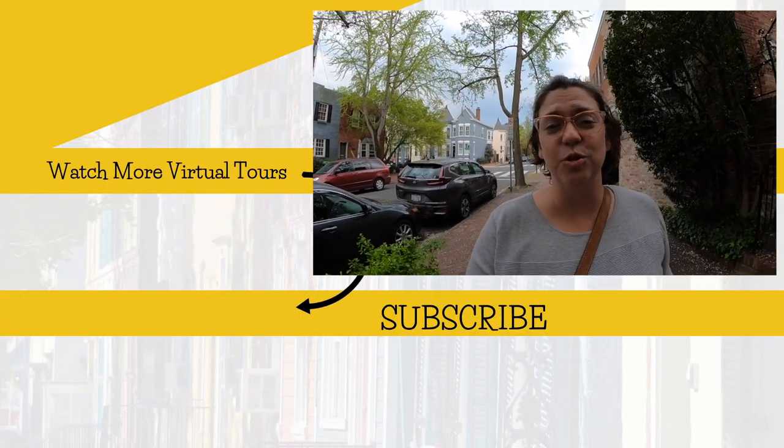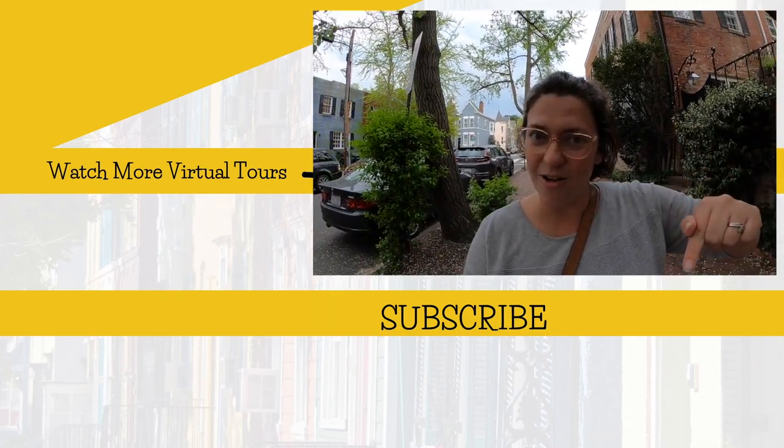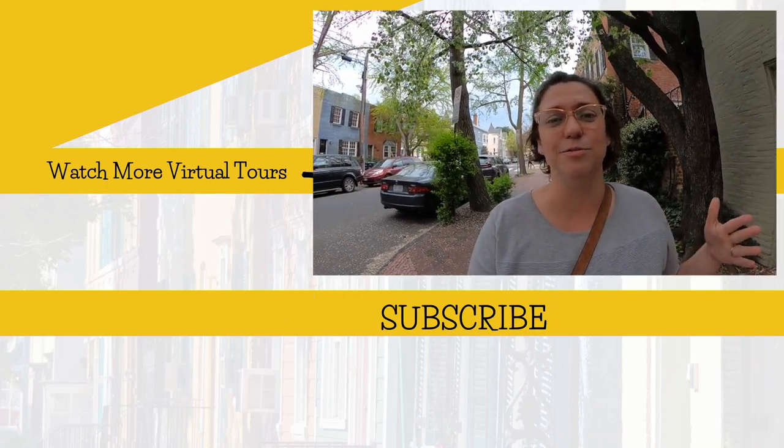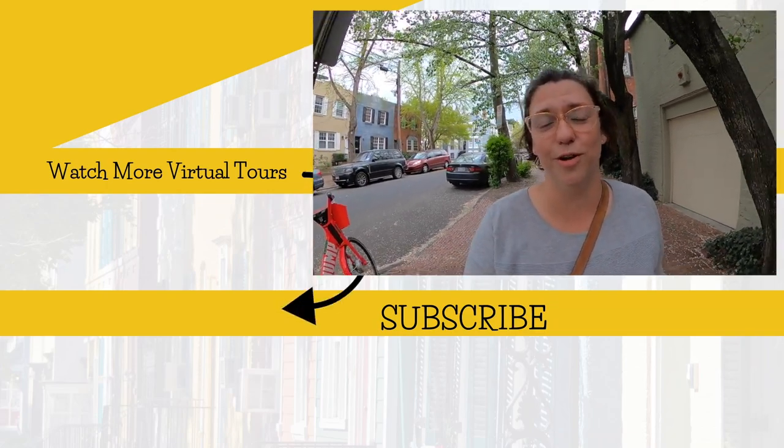Thank y'all so much for walking around Georgetown with me. We have another great video coming up for you right now. As always, like, share, subscribe. And I'm going to leave you with this beautiful view of Georgetown.